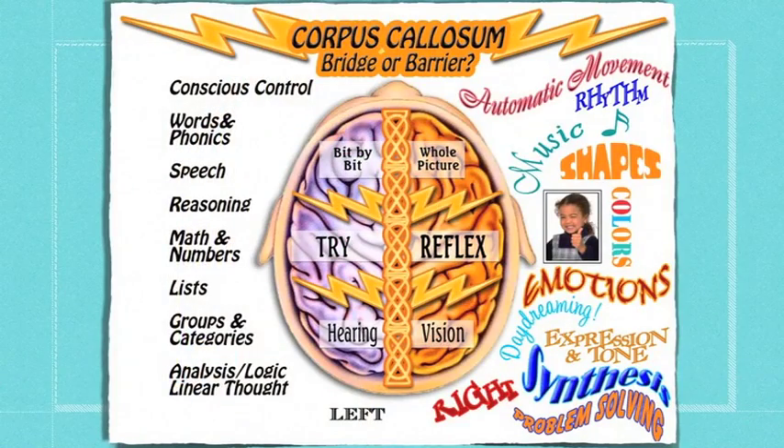The left brain is more responsible for conscious control, words and phonics, logic, math and numbers, groups, and categories — it's a very logical, linear side. The right brain is going to be more automatic movement, rhythm, shapes, emotions, and daydreaming. We really need both sides of the brain to be able to do reading, writing, and arithmetic really well.